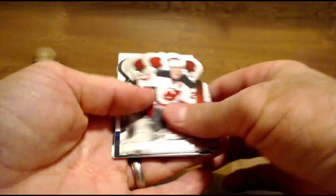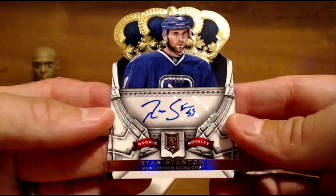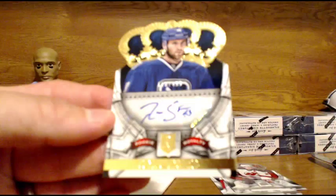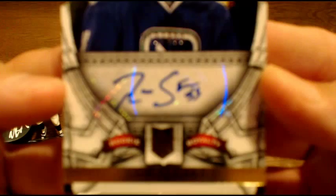Next up for the Vancouver Canucks — a Ryan Stanton autograph. Rookie auto for the Canucks, numbered to 499. Ryan Stanton for the Canucks. Four boxes left.